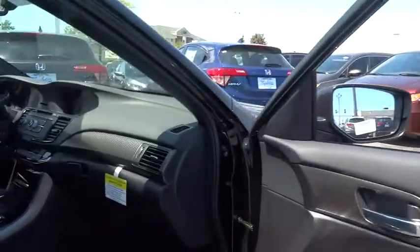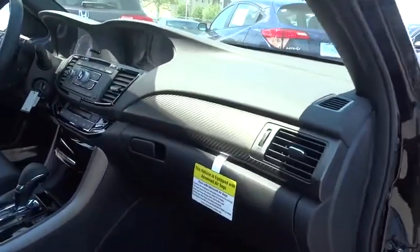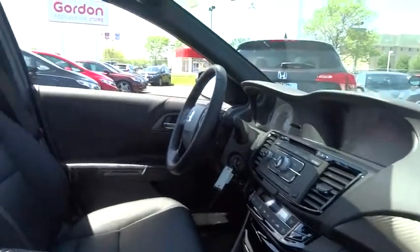Traction control. Dual airbags. Power steering. Alloy wheels. Four-wheel disc brakes. Electronic stability control. Fog light.